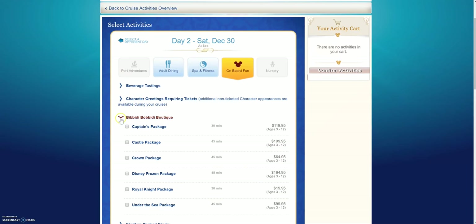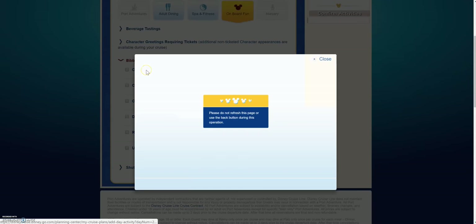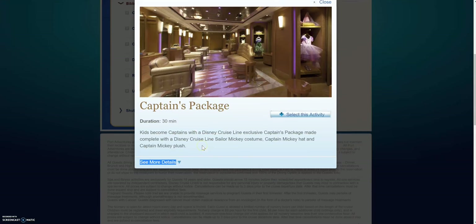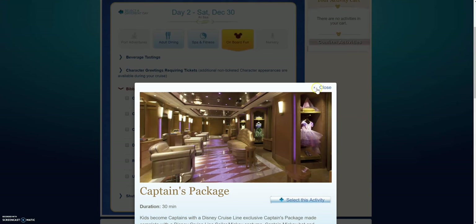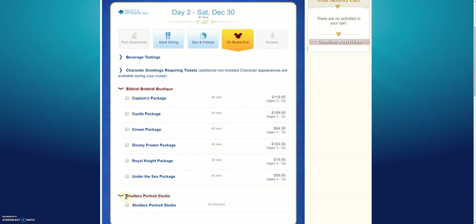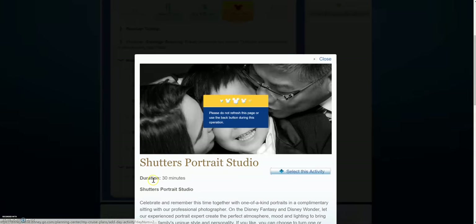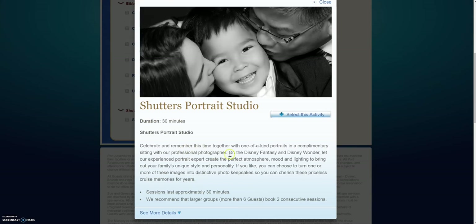Same with Bippity Boppity Boutique — there are all sorts of different packages that you can choose from. If you click on one it'll tell you more information about that particular package, and then you just hit close when you're done reading about it. And here is Shutter's Portrait Studio — if you wanted to set up a time like a 30-minute session, you can do this.